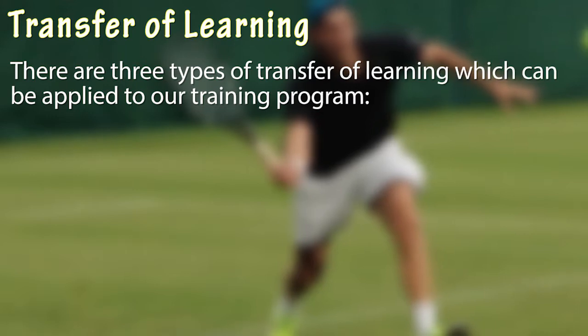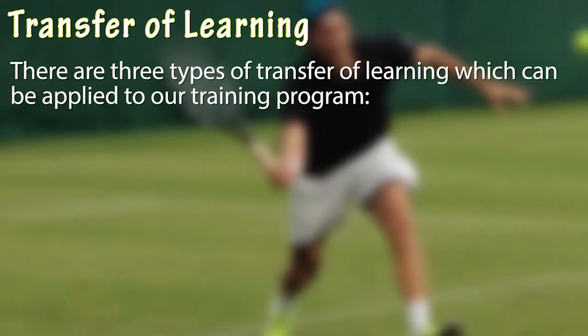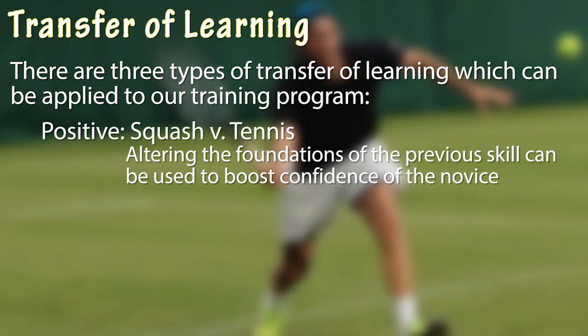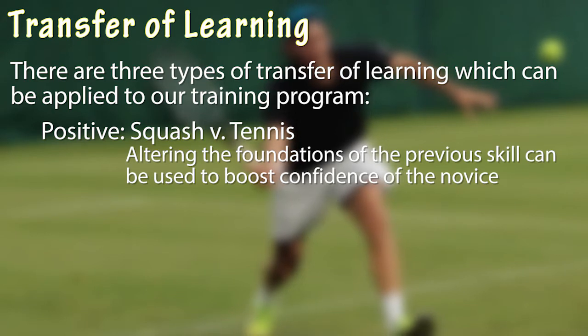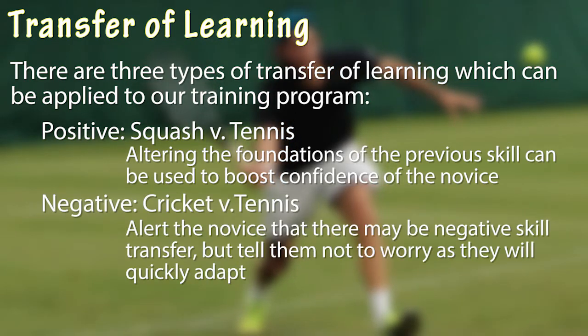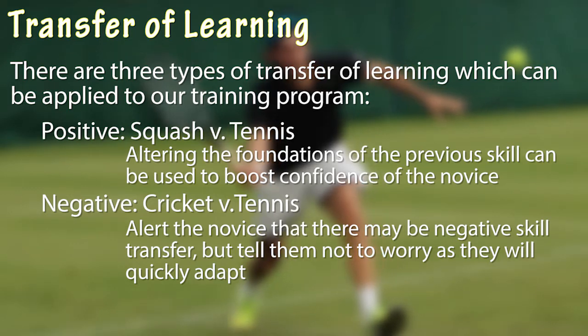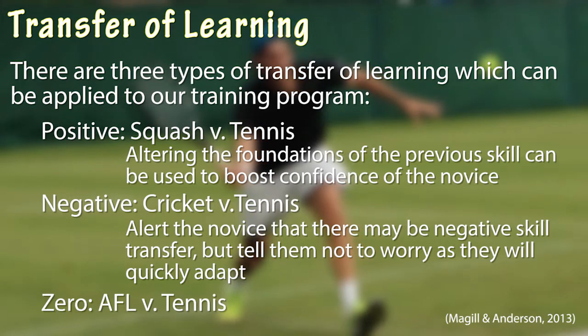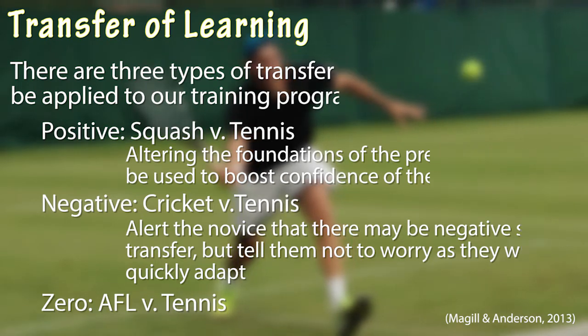There are three types of transfer of learning which can be applied to our training program. Positive transfer is where the novice has had experience playing a sport similar to tennis, such as squash, whereby an alteration of the skill is needed but the basic understanding is already there. Negative transfer is where another sport may confuse the novice, such as cricket, due to the difference in grip and swing of a bat. Zero transfer is where there is no transfer of learning at all, due to it being a completely different sport, such as AFL.